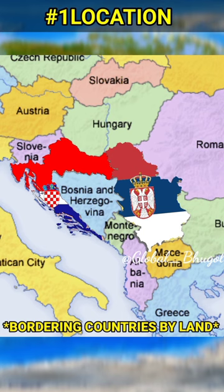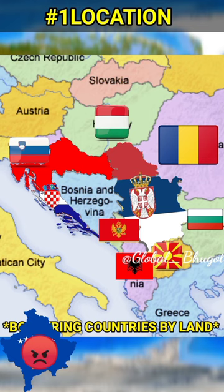Let's compare Croatia to Serbia. The Republic of Croatia and the Republic of Serbia are two countries located in Central and Southeast Europe, bordering Slovenia, Hungary, Romania, Bulgaria, North Macedonia, Albania, Montenegro, and Bosnia and Herzegovina.